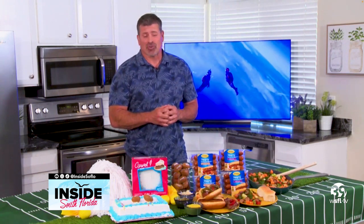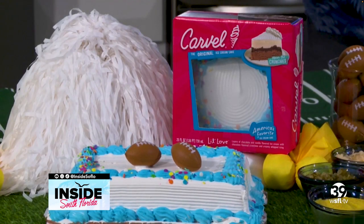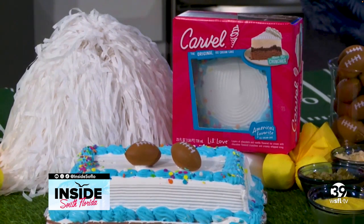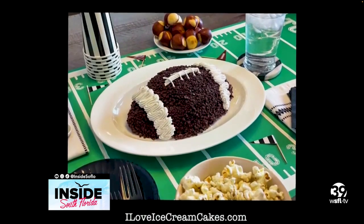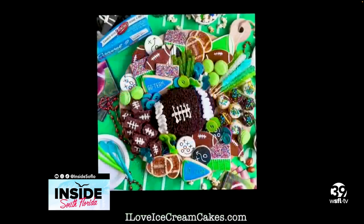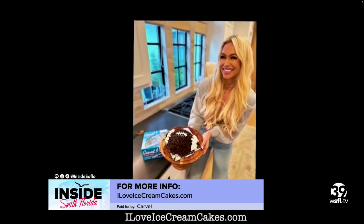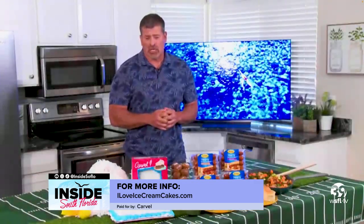And everybody loves ice cream cake, right? How about breaking out an ice cream cake for your guests at halftime? They're going to love it. Carvel ice cream cakes — you can find them in the local grocery store bakery freezer case. They've got the game ball cake for a limited time only, now through the Super Bowl. Check them out for more information at ilovericecreamcakes.com.